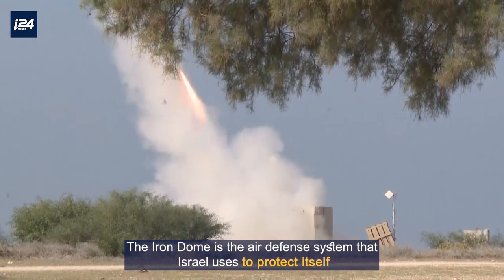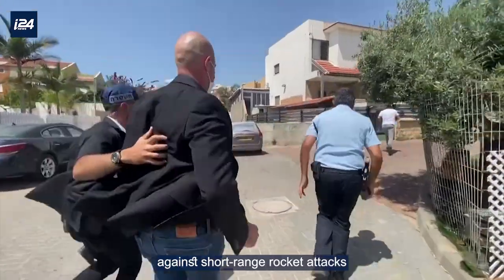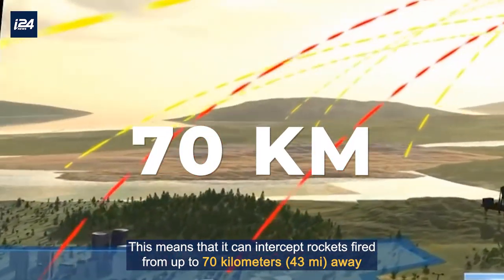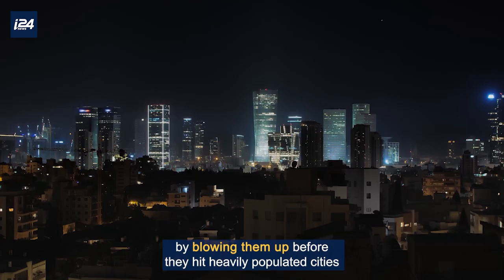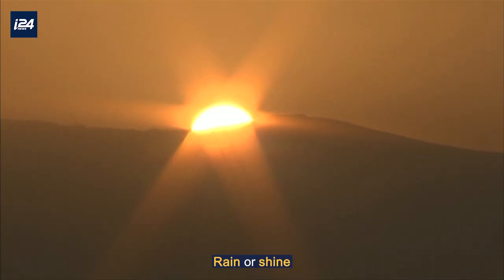The Iron Dome is the air defense system that Israel uses to protect itself against short-range rocket attacks. This means that it can intercept rockets fired from up to 70 kilometers away. The Iron Dome intercepts rockets in the air by blowing them up before they hit heavily populated cities, and it can work in any kind of weather, rain or shine.